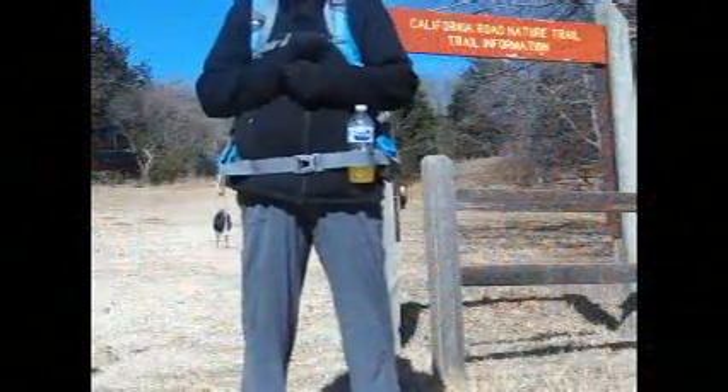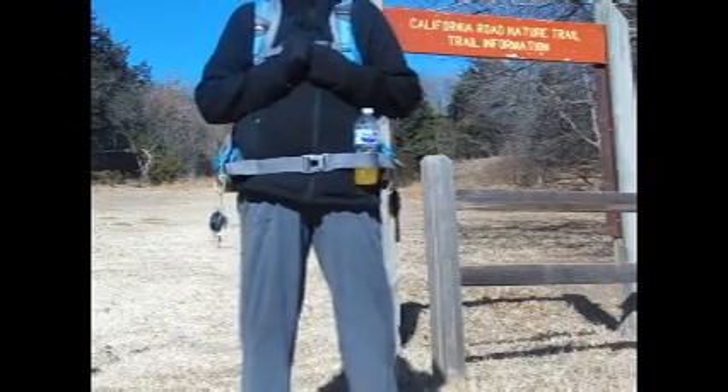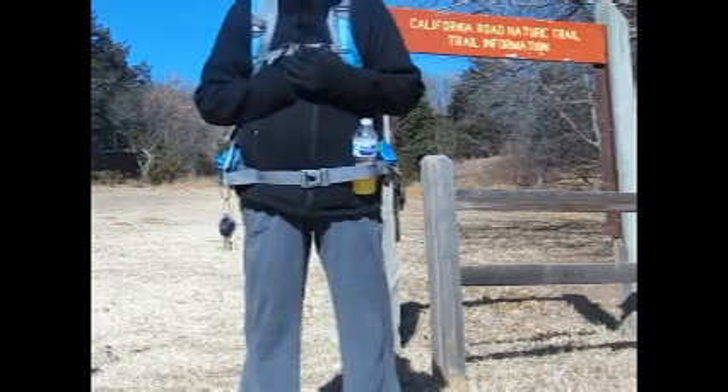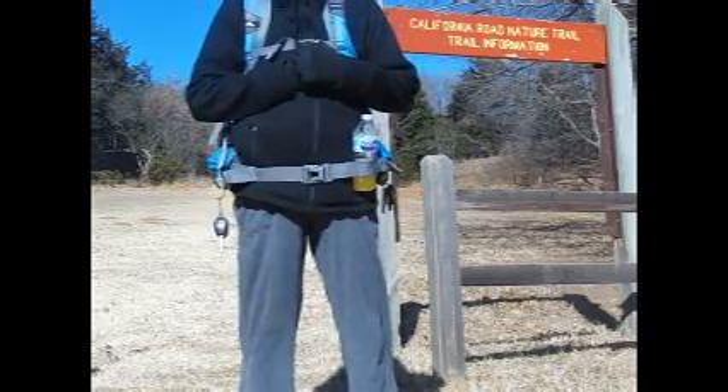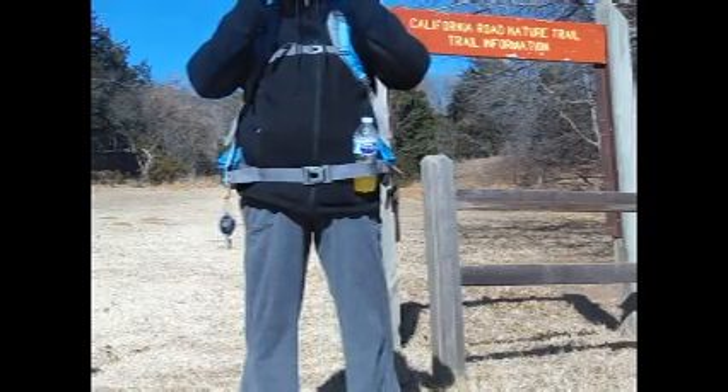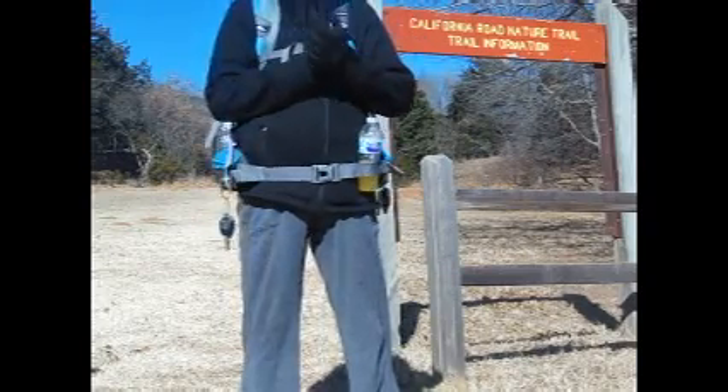Good morning everyone. Welcome to A Walk with Grace. I'm PJ and today we are in Oklahoma. We're just outside of Hinton, Oklahoma — Red Rock Canyon State Park.